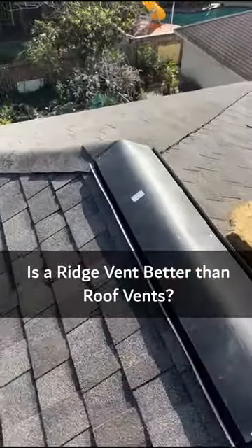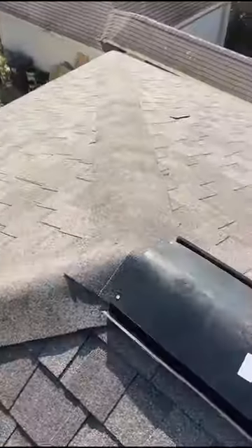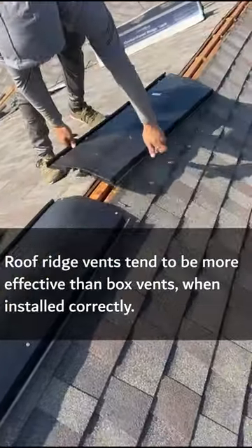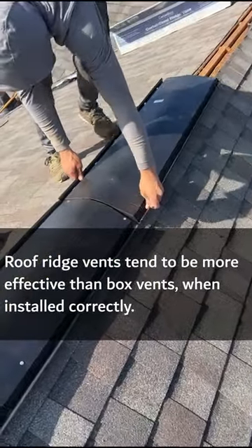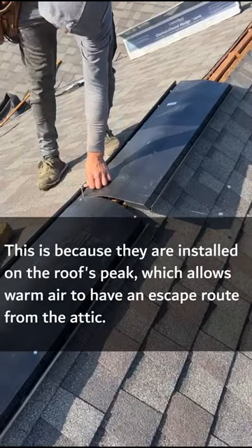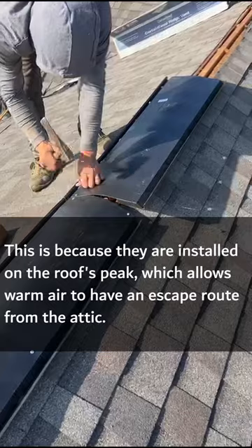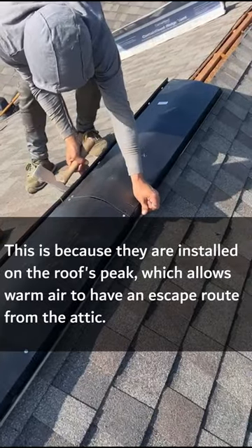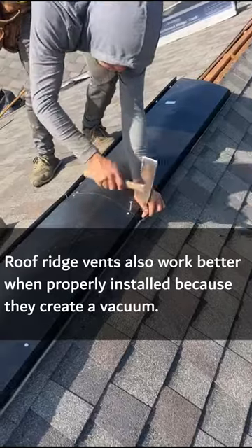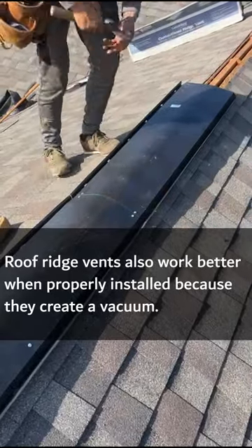Is a ridge vent better than roof vents? Roof ridge vents tend to be more effective than box vents when installed correctly. This is because they are installed on the roof's peak, which allows warm air to have an escape route from the attic. Roof ridge vents also work better when properly installed because they create a vacuum.